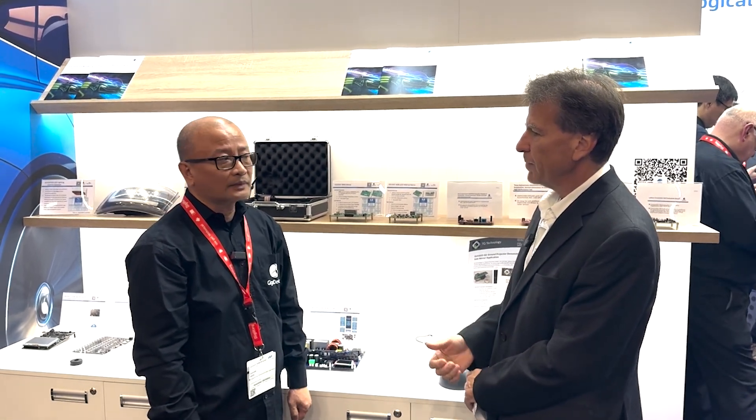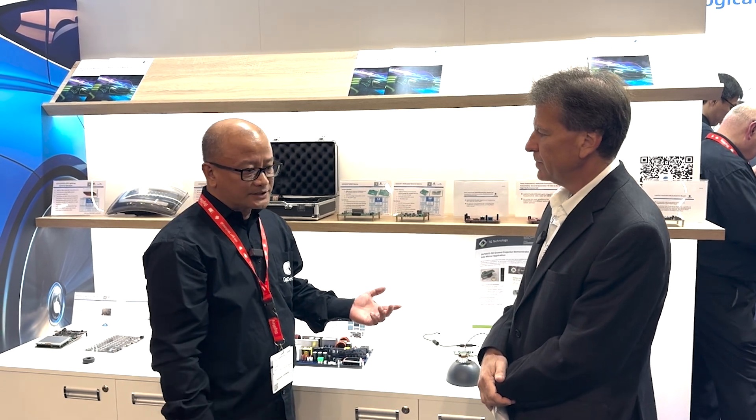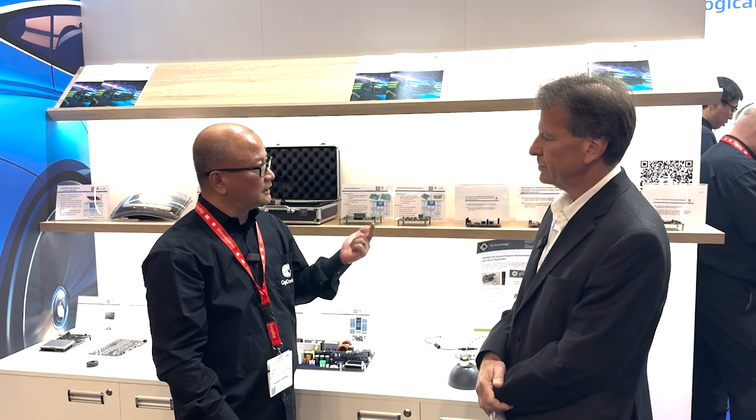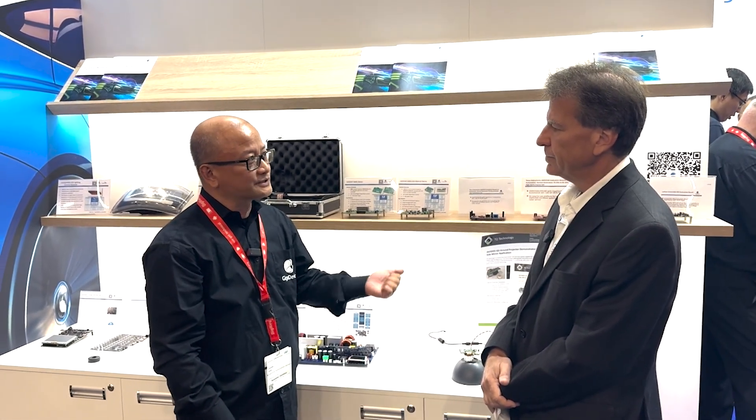And what about non-automotive applications? Where are you seeing growth? Non-automotive applications will be entrenched in consumer, computing, on the BIOS, communication, and industrial applications as well.